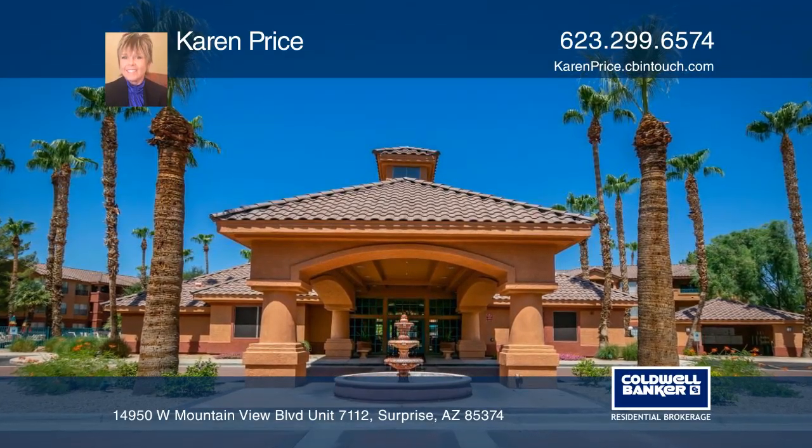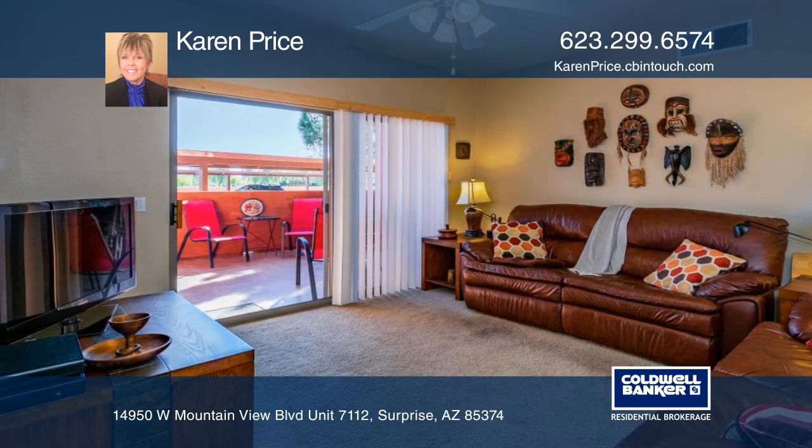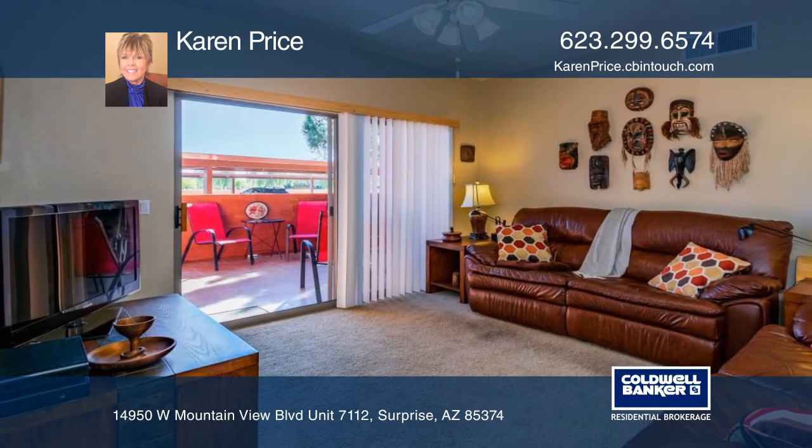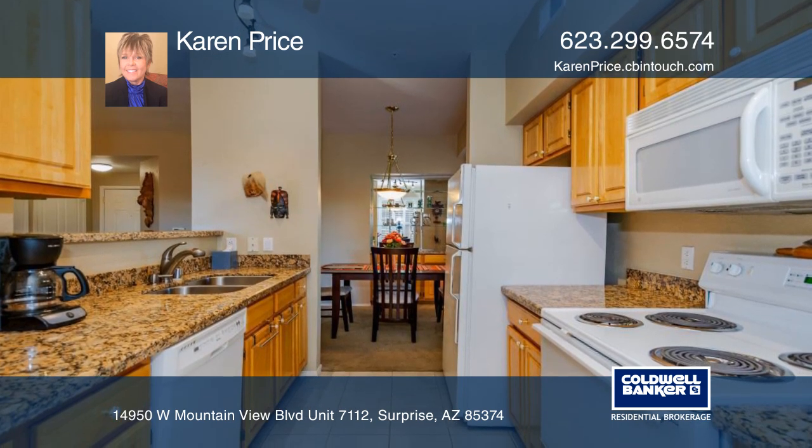Enjoy resort living in this two-bedroom, two-bath condo. You'll love the natural sunlight, guest bath, dining area, breakfast area, master suite, and walk-in shower.